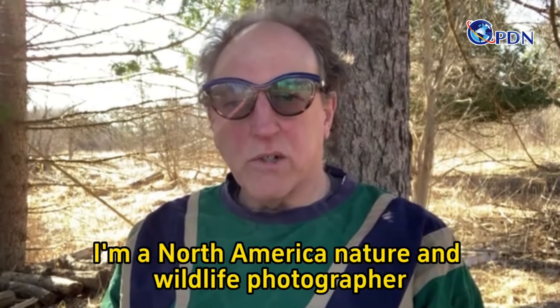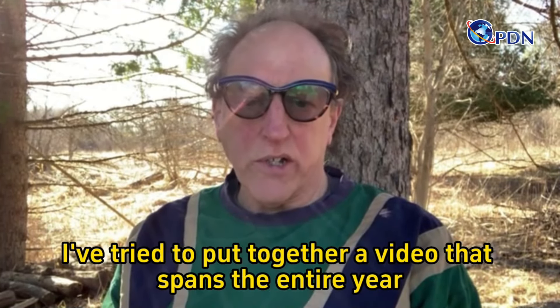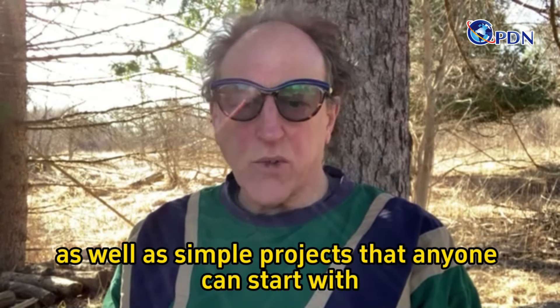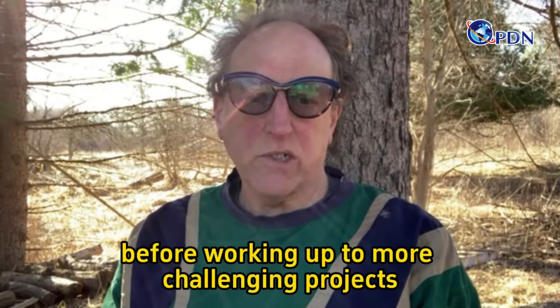Hi, my name is Charles St. Charles. I'm a North American nature and wildlife photographer. I've tried to put together a video that spans the entire year and shows both the beauty of nature across the seasons and some great conservation successes, as well as simple projects that anyone can start with before working out the more challenging projects.